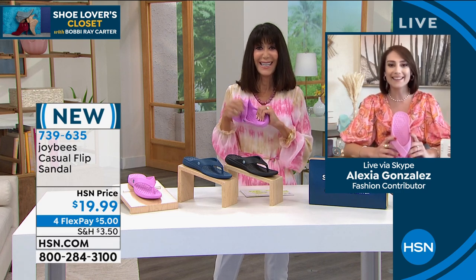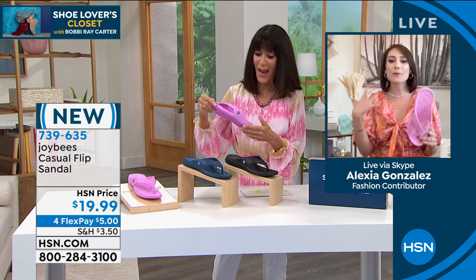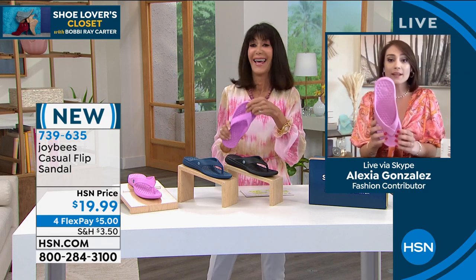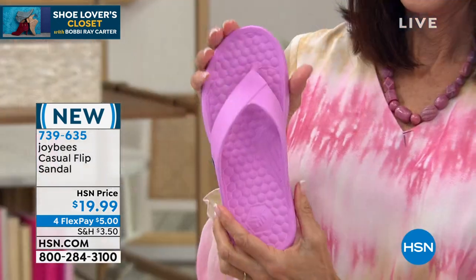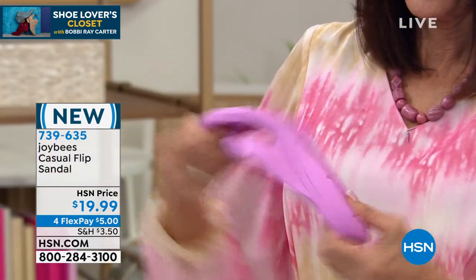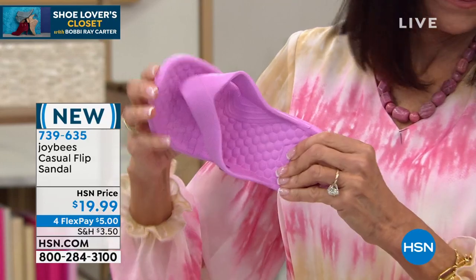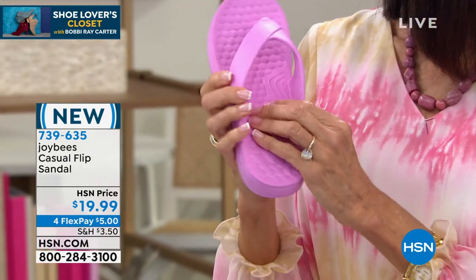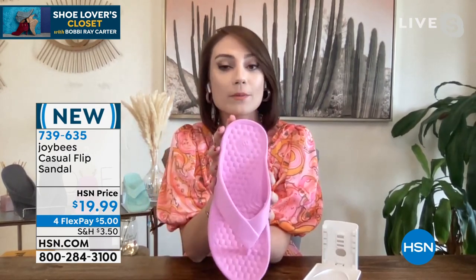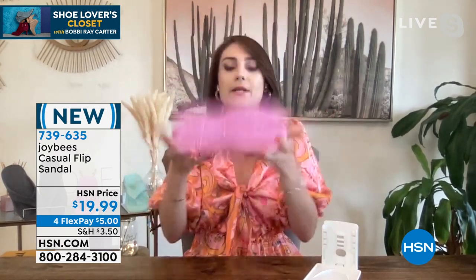And with the Orchid Joy Bee Everyday Sandal — this casual flip-flop is everything you need for spring and summer, for your casual wardrobe, for transitioning between seasons. The magic is really in the Joy Bees fabrication, all made from EVA — super lightweight.